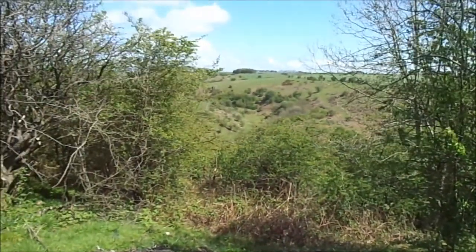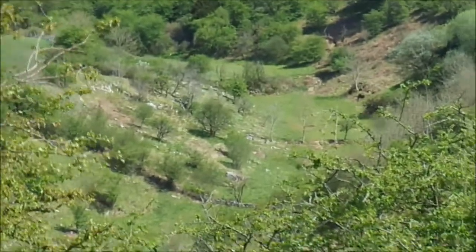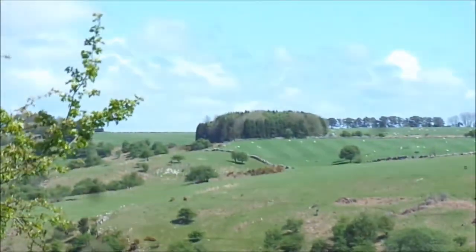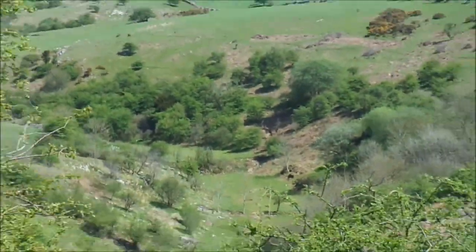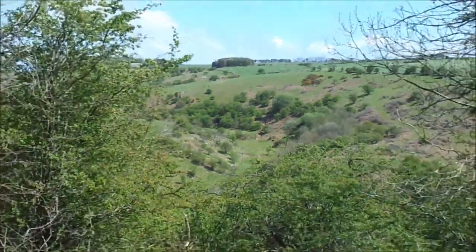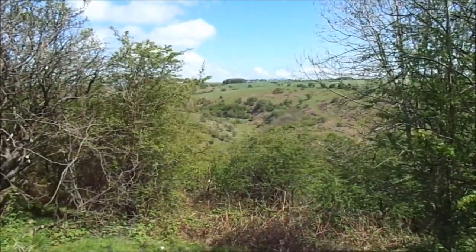Down there is Velvet Bottom, which I walked last week along that bottom and winding round. That's Velvet Bottom there, and there's the copse on the top. It's the lead mining valley that I did last week — I think it was the 27th of April I did that walk.